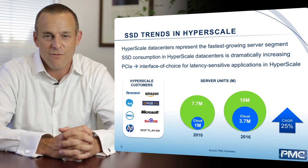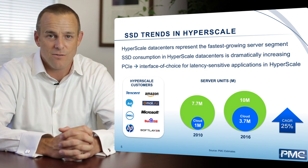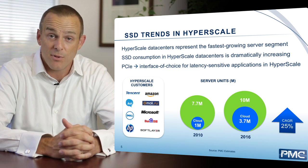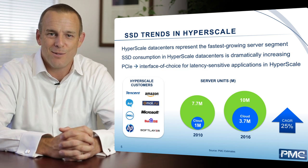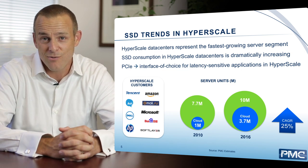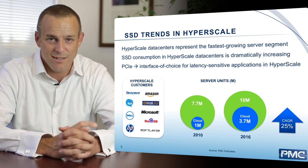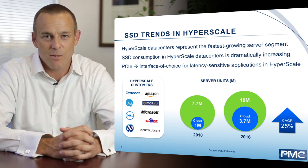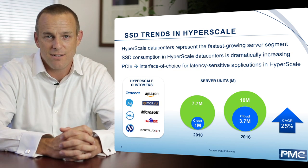One area we're particularly excited about is the use of solid state drives and solid state storage in the hyperscale space. The fastest growing segment of the x86 server market is hyperscale — mega data centers where people buy thousands of servers at a time and run the back end of some of the biggest web properties. SSDs help accelerate the applications you use. If you're on an e-commerce site and it takes too long to respond, it results in lost sales. Enterprise flash reduces that latency, and the dominant form factor taking shape in this market is PCIe SSDs.